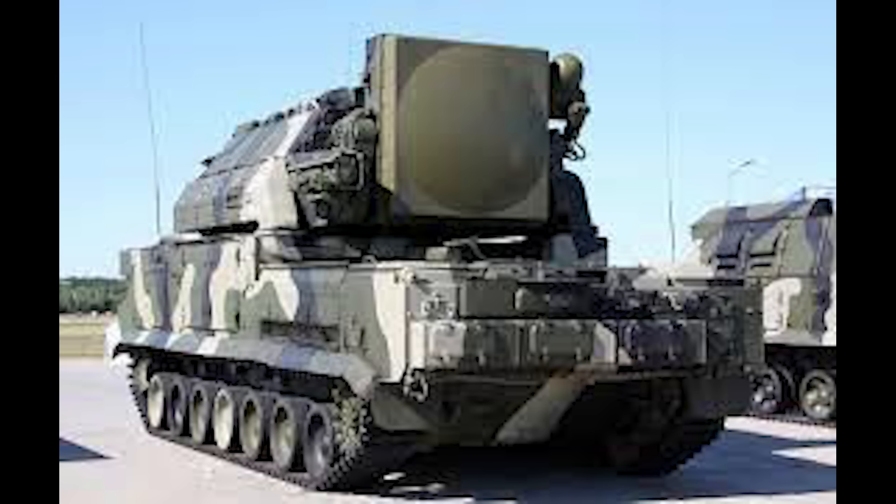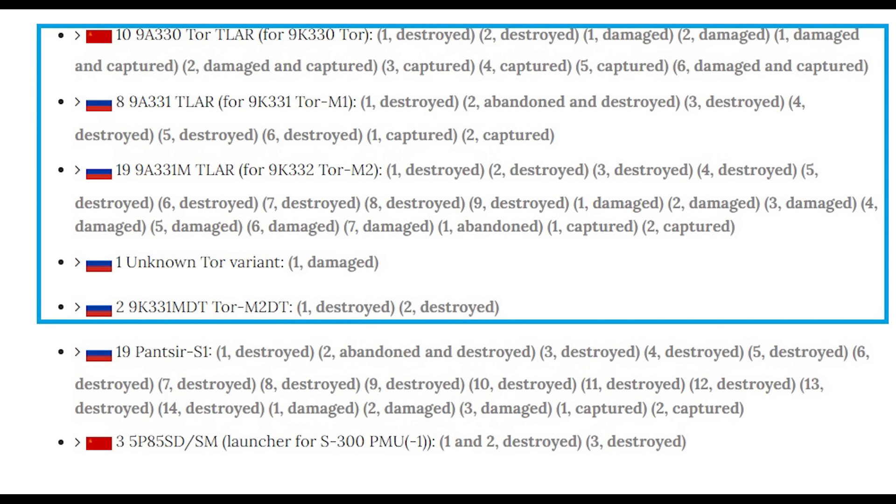There are quite a few TOR SAM systems up on Oryx so far — 40 of all variants are listed. Russia has a lot of SAM systems available, but of the TOR, they have 196 in service last year. So actually, a big chunk of the fleet has been destroyed so far. They have the TOR in lower numbers compared to say the Osa, which they have 500 of, or the Strela 10, which they have over 600. So with 40 of these gone out of 196 operational, Russia may start to feel these TOR losses soon.